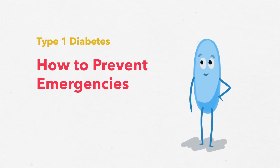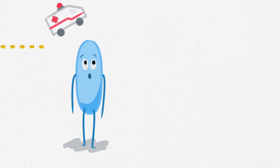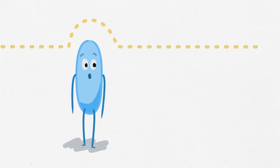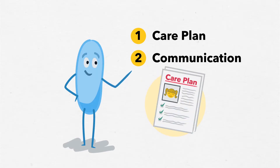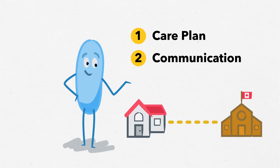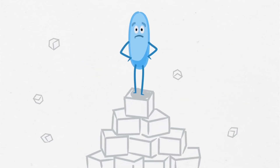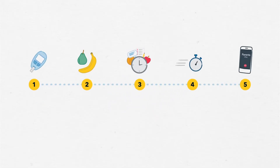Type 1 Diabetes at School – How to Prevent Emergencies. To prevent emergencies caused by type 1 diabetes at school, there are two essential ingredients: a student's care plan and communication between home and school. The most serious emergency at school is severe low blood sugar. Here are five things you can do to help prevent an emergency.